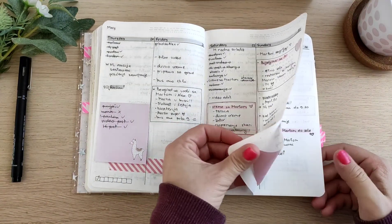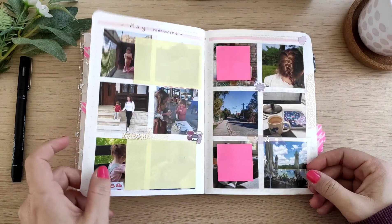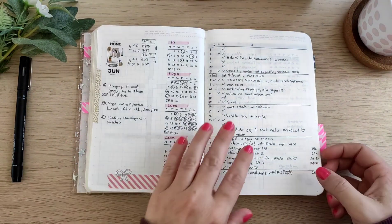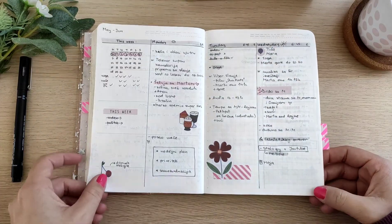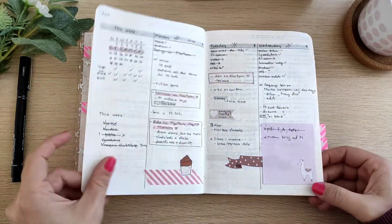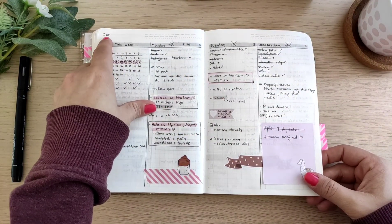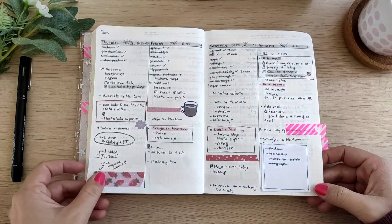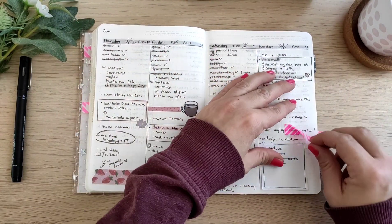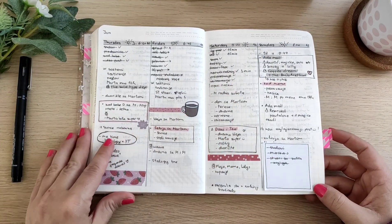I will just quickly flip through because there are really a lot of pages. May memories. Another month — this is June. I would also write down the current month here; it just helps me organize better. When I open a page, I know which month it is. I think I forgot to do that on a later month, but it's very useful.